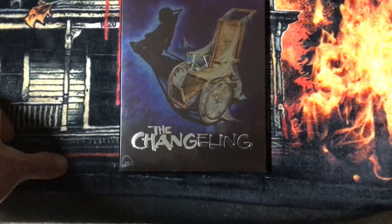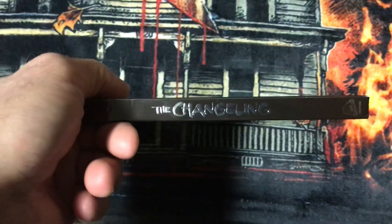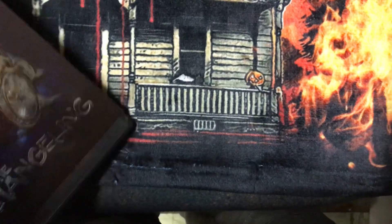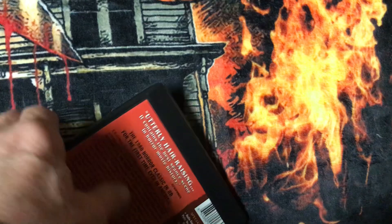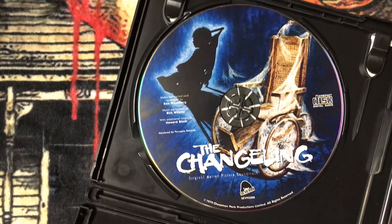Now I have this Blu-ray edition of The Changeling. This one is a two-disc set, and it comes not only with the Blu-ray but also with the soundtrack from the movie.